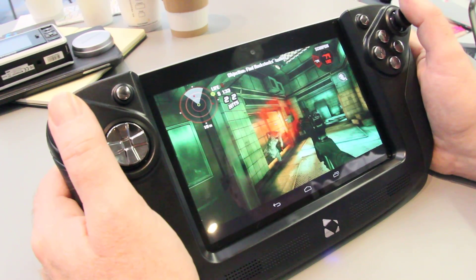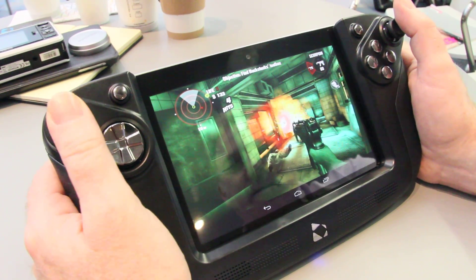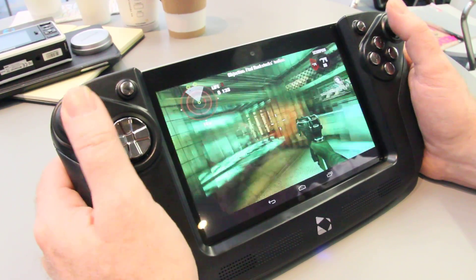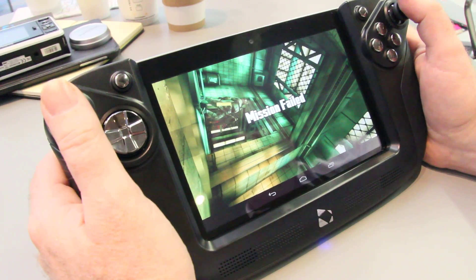We're expecting this to be hitting stores fairly soon. And the price — in the UK it's going to be $214. Mission failed.